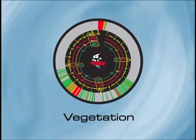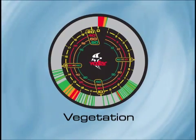Also, vegetation will show as weaker signals above the stronger signal of the true bottom.